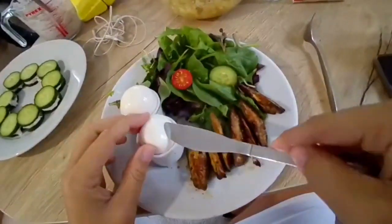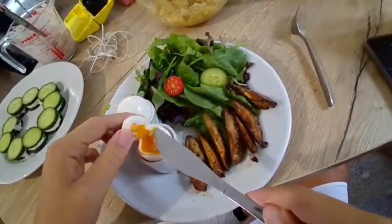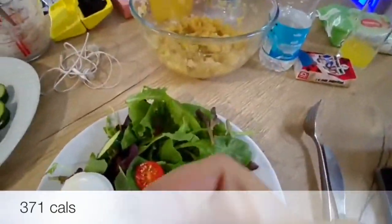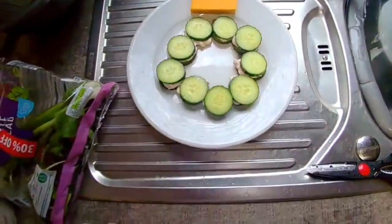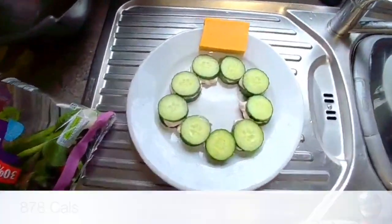This morning we've got avocado chips with boiled eggs — let's dip in those soldiers. I'm making up my packed lunch today: tuna and mayo cucumber sandwiches with a little block of cheese.